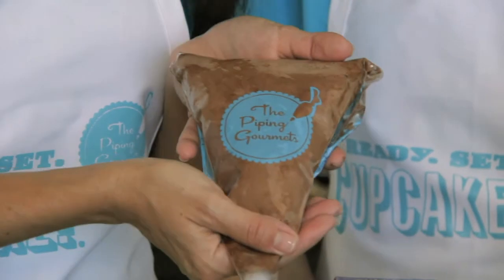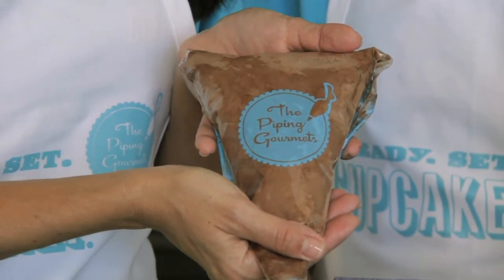What makes us unique is that we come ready to use and packaged in a pastry bag. So all you have to do is defrost it, bake it, and you're done.